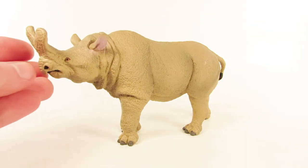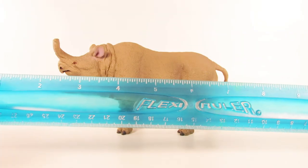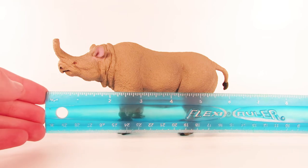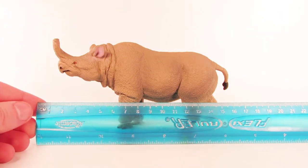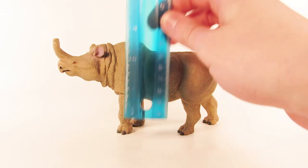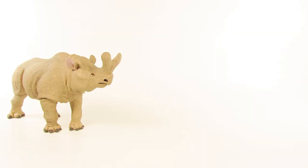Let's give this figure a quick measure. In terms of length from the tip of the snout to the tip of the tail, we're looking at about six and a half inches, which is about 17 centimeters. In terms of height at the highest point — the top of the animal's horn — we're looking at about three and a half inches, which is about 10 centimeters.